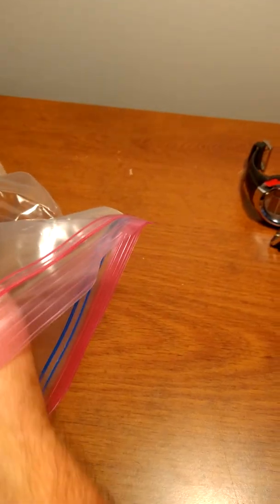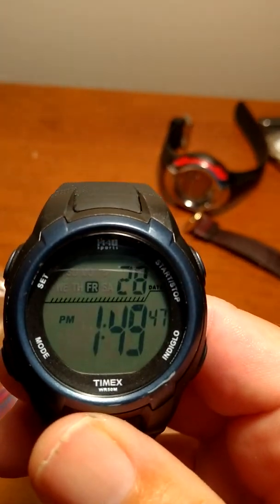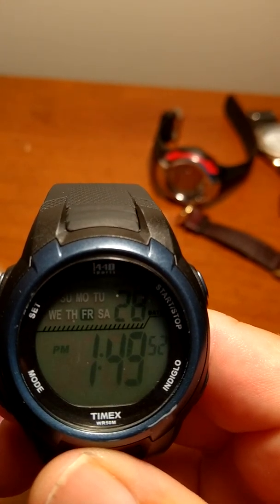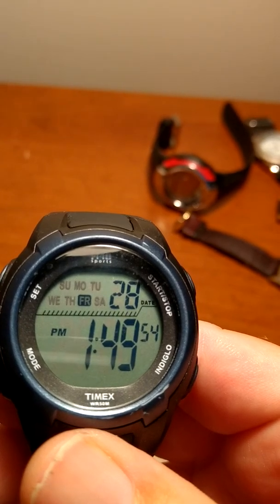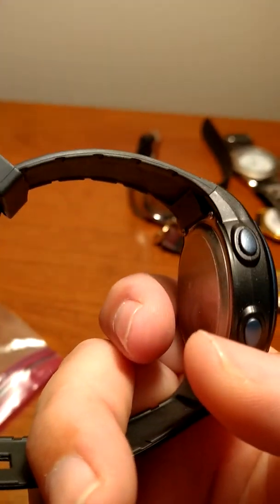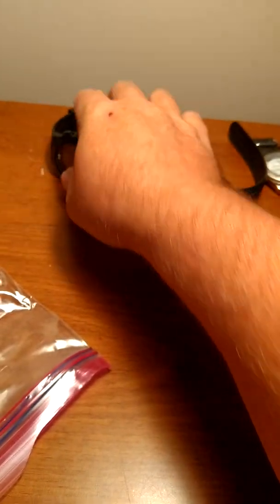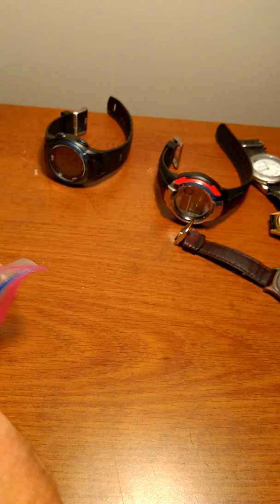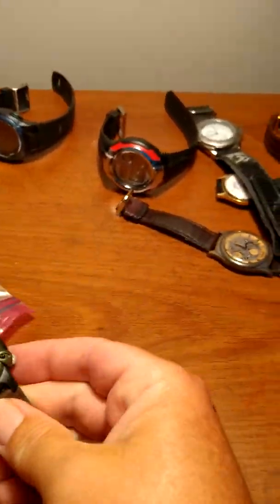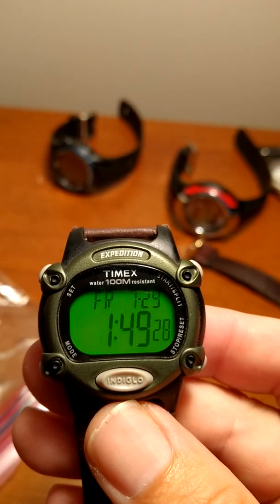There are some digital watches in here and they were actually working. Here's a Timex Sport 1440 — I did set the day and time and everything seems to be working, pretty nice condition. And there's another digital that was working — another Timex Indiglo Expedition.